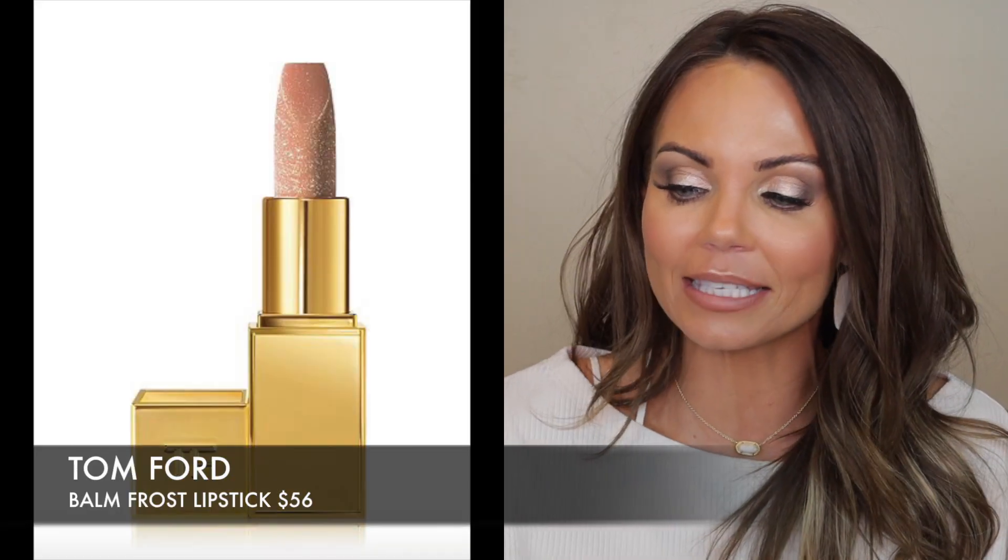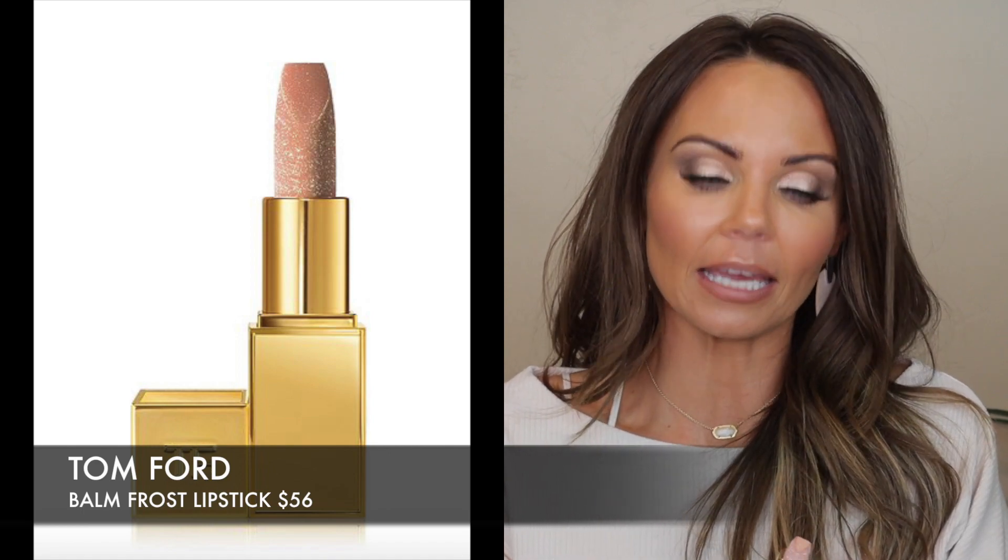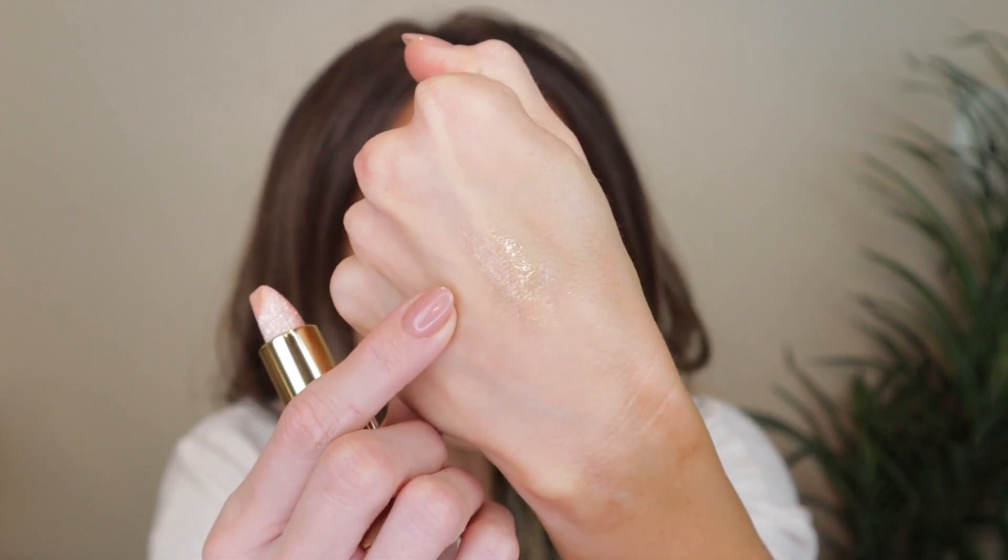Before we jump into the applications, I promised you guys I would try on the new Tom Ford First Balm Lipstick on camera. I've noticed it's currently sold out on the Sephora website — we'll see when it comes back. But this thing is stunning, absolutely gorgeous. Now it's very sheer — it's definitely a topper. I wanted to go ahead and apply it over what I have right now and show you guys what it looks like. Do I think it's worth $56? Probably not, especially because of COVID. There may be one day in our lives that we won't have to wear masks, and it is a limited edition.